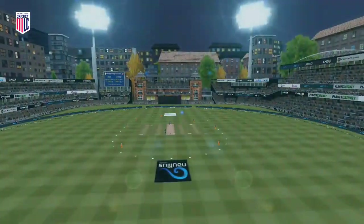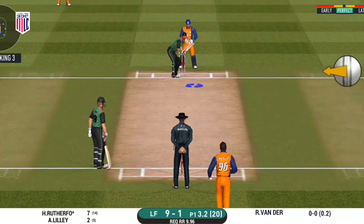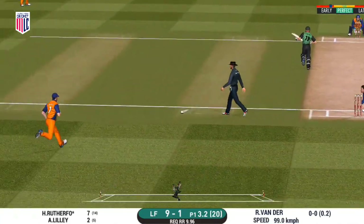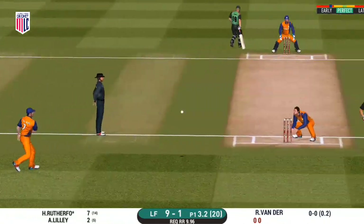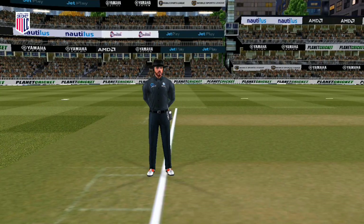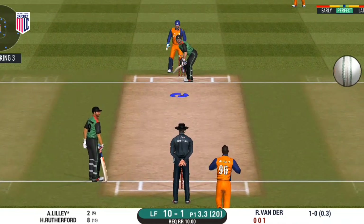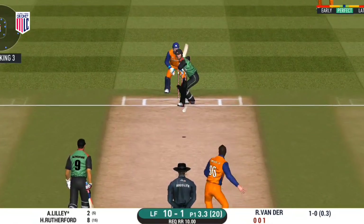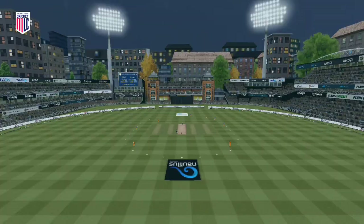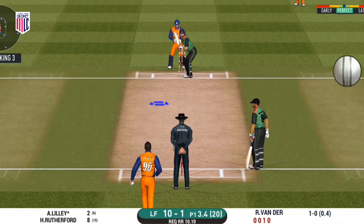That is a very good lead by the batsman. Teams are aware of how dangerous this player can be. Nicely played — just a single. Huge appeal, but not out given by the umpire. Trying to work it in the gap, finds the fielder at the end. Captain has been good with his field placements.